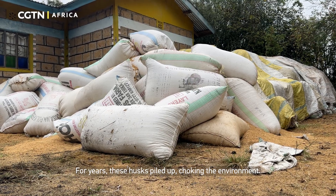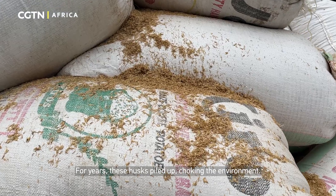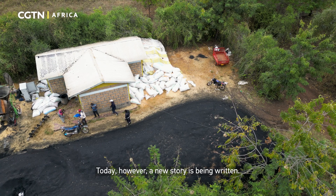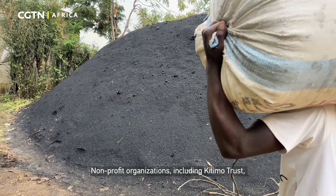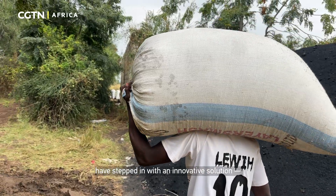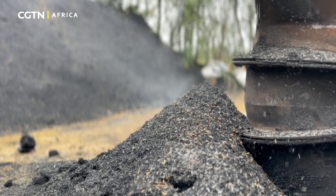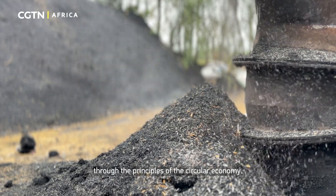For years, these husks piled up, choking the environment. Today, however, a new story is being written. Non-profit organizations, including Kilimo Trust, have stepped in with an innovative solution, turning waste into wealth through the principles of the circular economy.